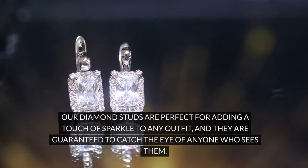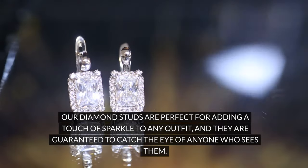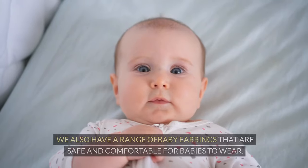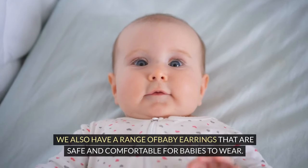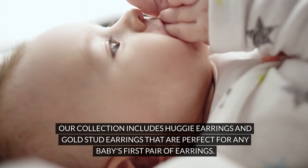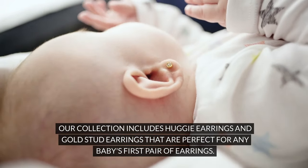Our diamond studs are perfect for adding a touch of sparkle to any outfit, and they are guaranteed to catch the eye of anyone who sees them. We also have a range of baby earrings that are safe and comfortable for babies to wear. Our collection includes huggy earrings and gold stud earrings that are perfect for any baby's first pair of earrings.